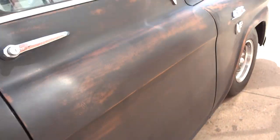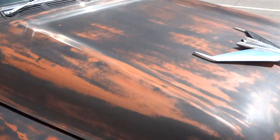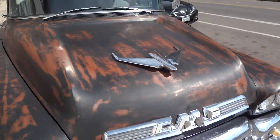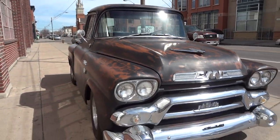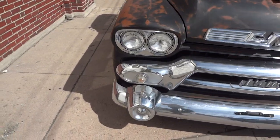Doors shut nice and tight. Original GMC hood ornament. Brilliant chrome throughout.